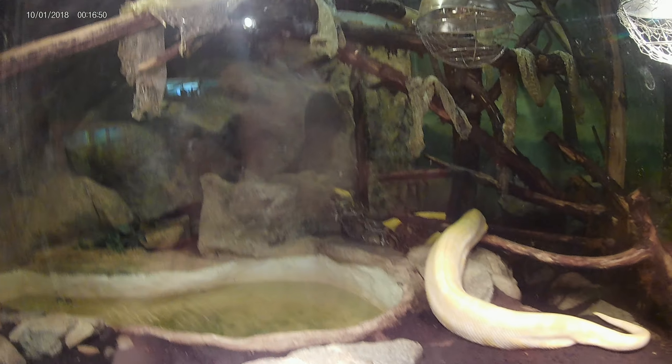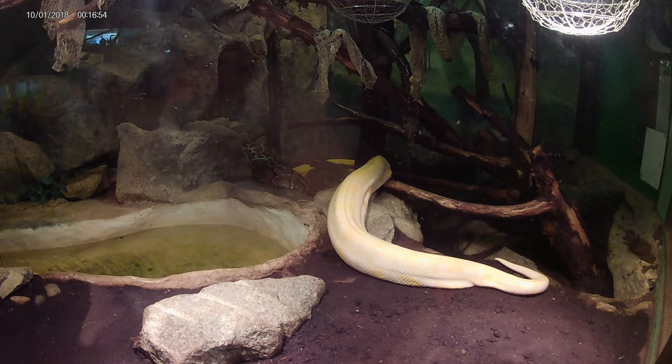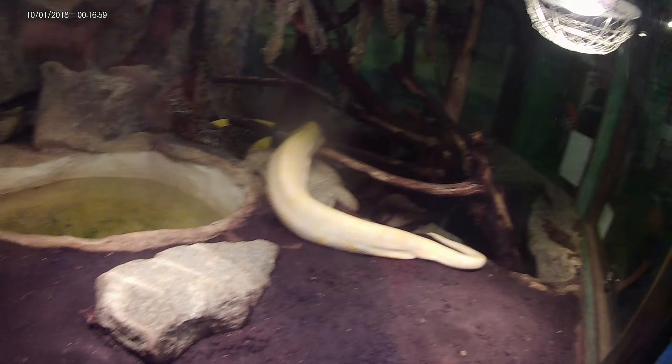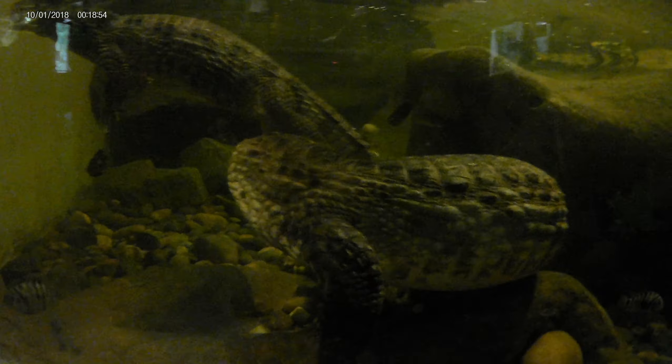He's slithering his tongue out. There's the skin of them. Yikes. It's a crocodile, you guys. Wow, look at that guy — there's a couple of them.